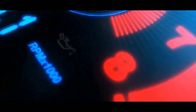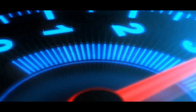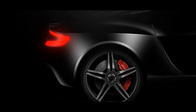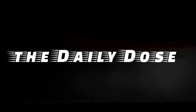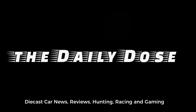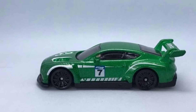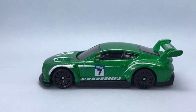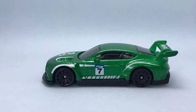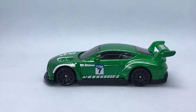Hey, what's up everybody, Paul here from the Daily Dose. We have more news updates for today. I'm terribly sorry for missing days without the news — it's really busy right now, it's exam week for my kid. I hope you understand. Anyways, let's start today's update with some mainlines from Hot Wheels.